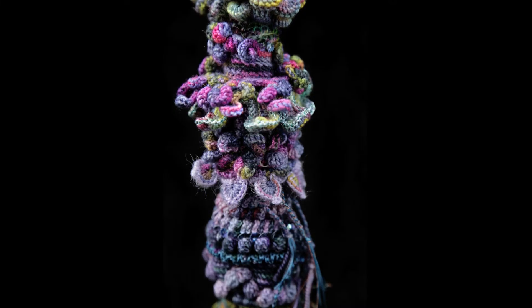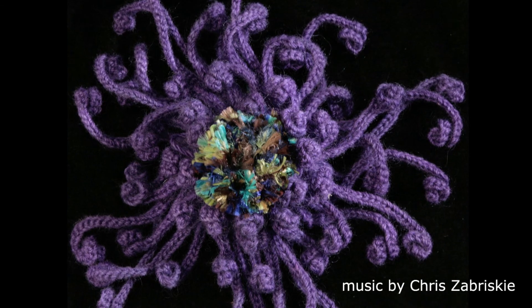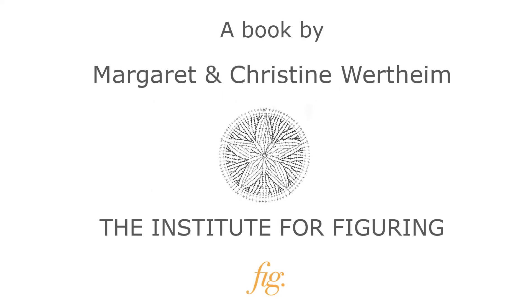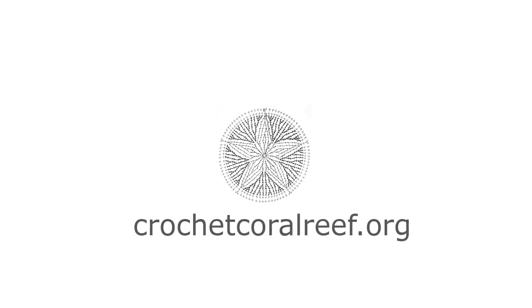By contributing to our Kickstarter, you'll be primed for your own signed first edition of this stunning visual and intellectual treat. We'll see you next time.